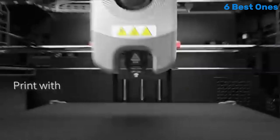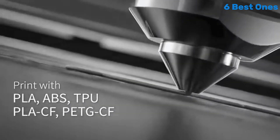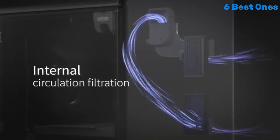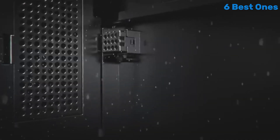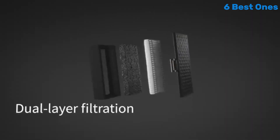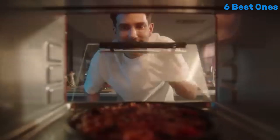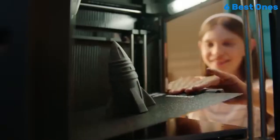One of the standout features of the Adventurer 5M is its intuitive design. The fully enclosed build chamber not only enhances safety, but also improves temperature stability, allowing for consistent prints across a variety of materials. The quick assembly process means you can get started with your projects in no time, and the touchscreen interface is straightforward, making navigation a breeze.